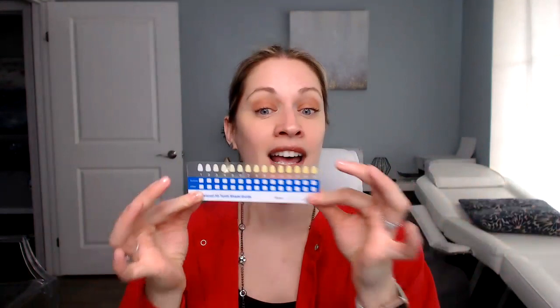So I like to take out my handy dandy little shade guide. I whiten my teeth, and I like looking nice, I like having white teeth, so if you're anything like me, listen up.